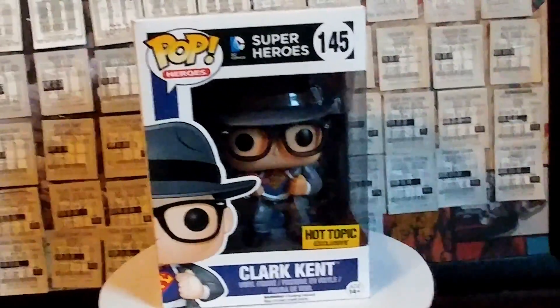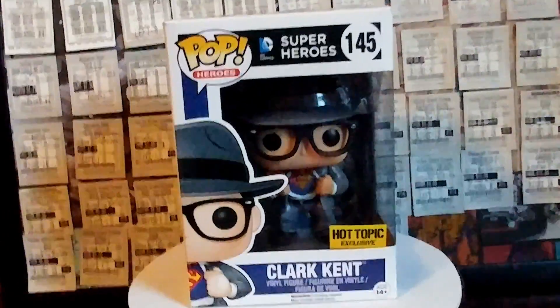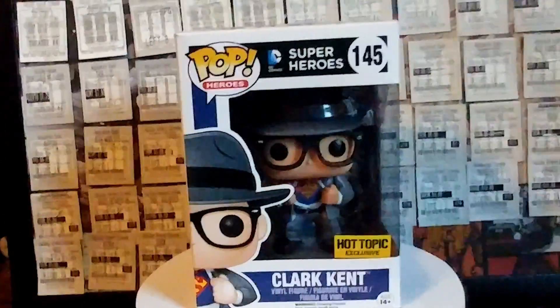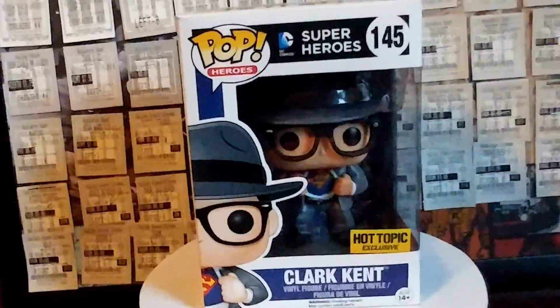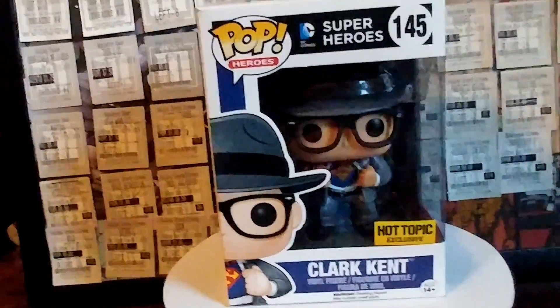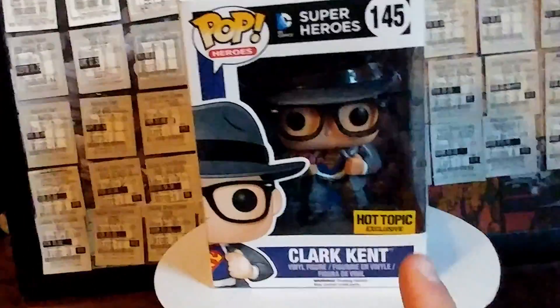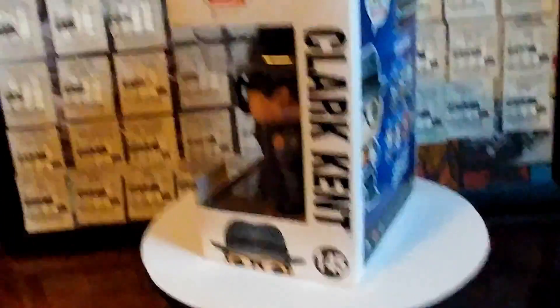Previously I mentioned how Star-Lord was one of the three that I always really wanted when I started my collection. This Clark Kent, busting out of his shirt and showing the Superman shirt, was the second of the three that I really wanted. I have not gotten my third — my third is the holographic Darth Maul, that would be really cool to have. But this Superman's really sweet — it's a Hot Topic Exclusive and he's busting out of his shirt. It looks awesome.